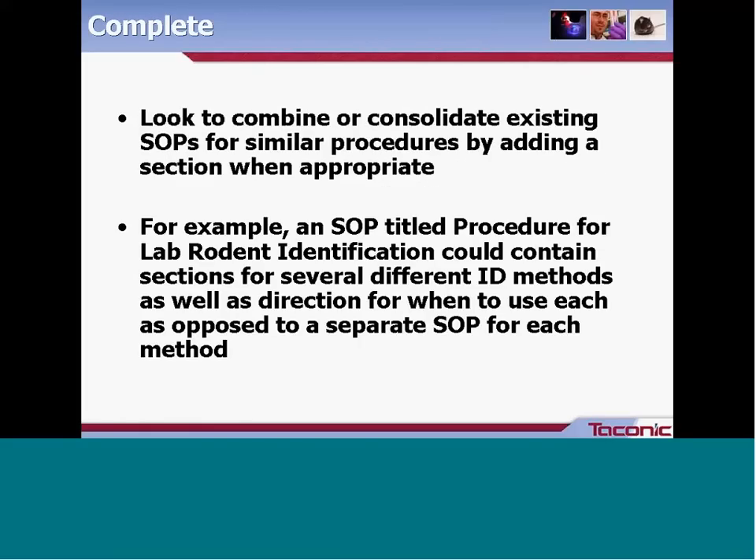Before writing a new SOP, look over other current SOPs. Consider whether SOPs could be combined or consolidated — for example, if you have similar procedures, simply add a section to detail what's different rather than creating a new document. An SOP titled 'Procedure for Laboratory Rodent Identification' could contain sections for several different ID methods and direction for when to use each, rather than having one SOP for ear punch, one for ear tag, and so on.